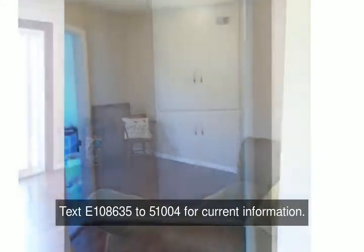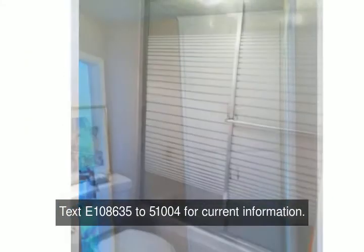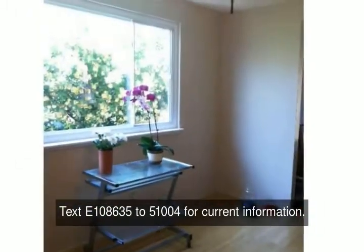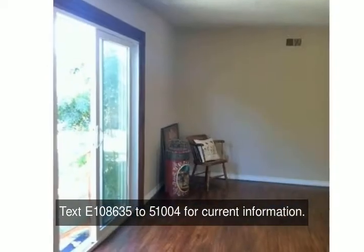Enjoy an open kitchen with pantry. The dining area has a large window to allow plenty of light. The living room has a slider to the peaceful sculptured backyard with new fencing. The two-car garage has ample room for storage and laundry.